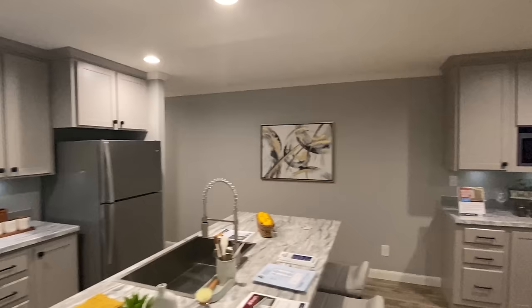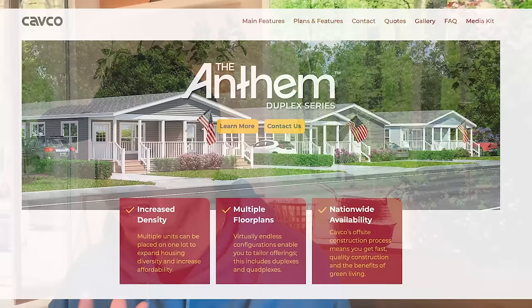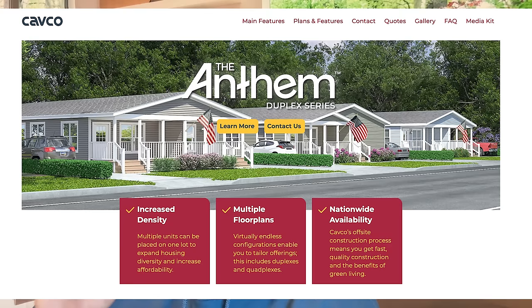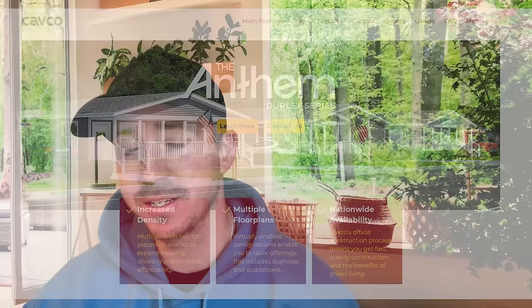Don't forget to share, subscribe, and drop a like. In the outro — this is manufactured by Fleetwood but it's part of Cabco. I'll drop their link in the description. It's the Anthem Duplex Series and their site has nationwide availability, multiple floor plans, and increased density information. One of the guys there told me that basically down the middle of this model you have your firewall.